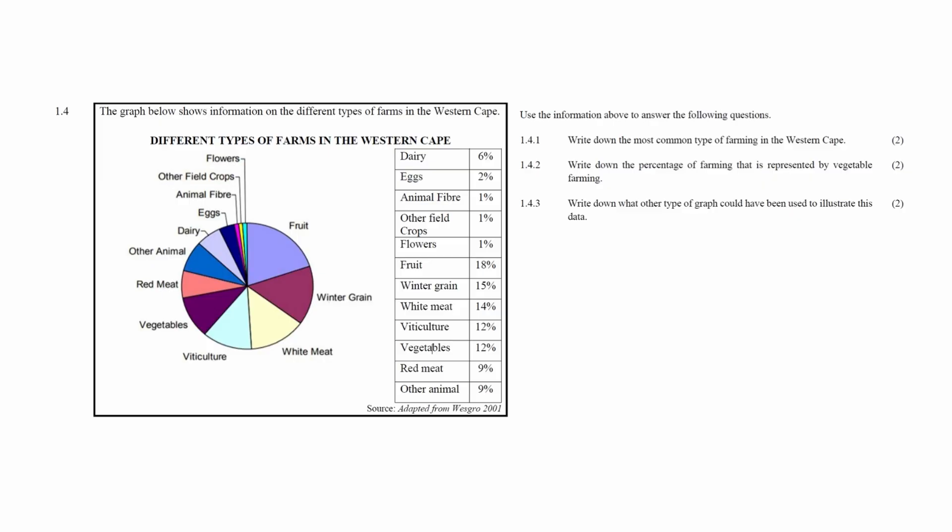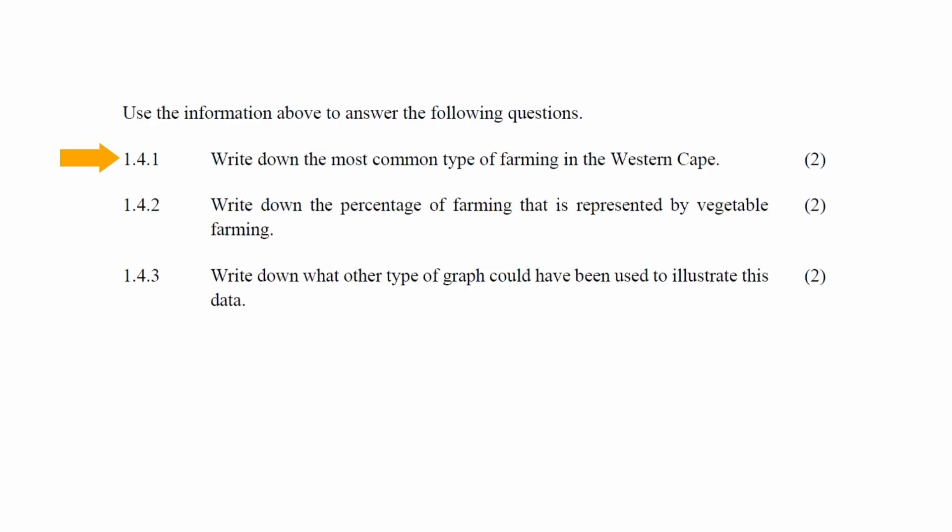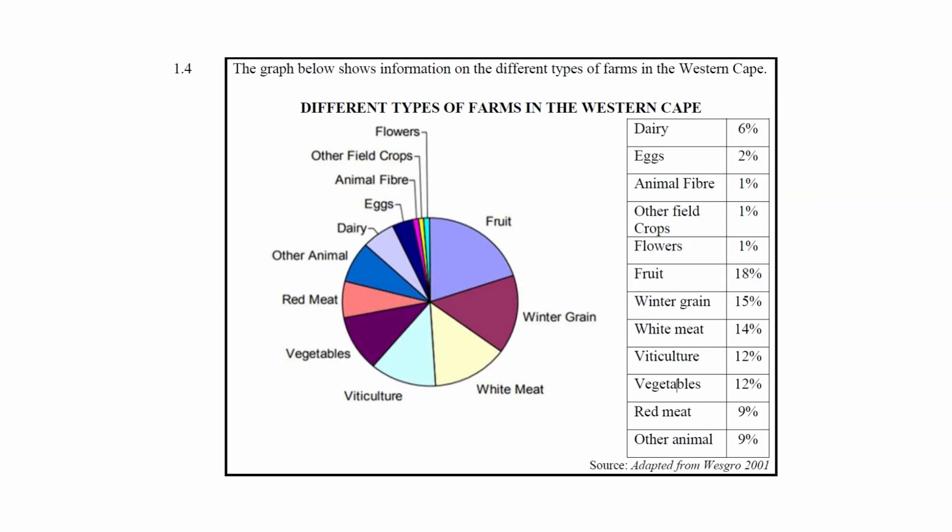Question 1.4 consists of three data handling questions assessing your understanding of pie charts. You are given a pie chart of the different types of farms in the Western Cape, along with a table showing the different farm types and their respective agricultural share in percentages. In question 1.4.1, you have to write down the most common type of farming — from the pie chart or table, this is fruit farming.